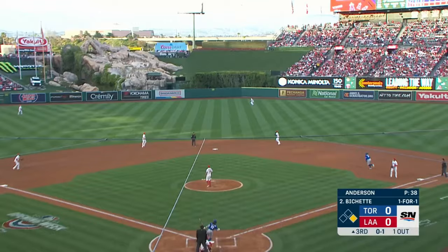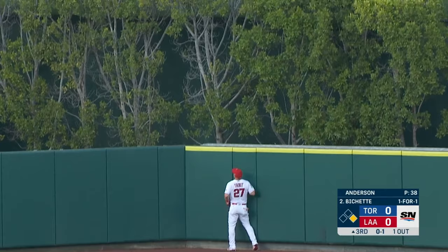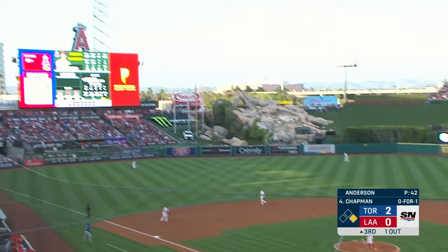Jays five and three. Bichette sends a ball to center field, well hit. Trout back — and it's gone.